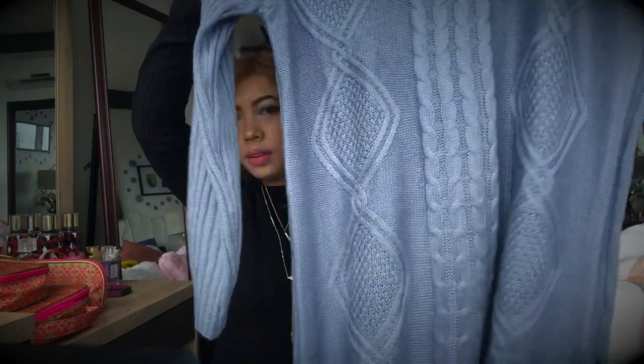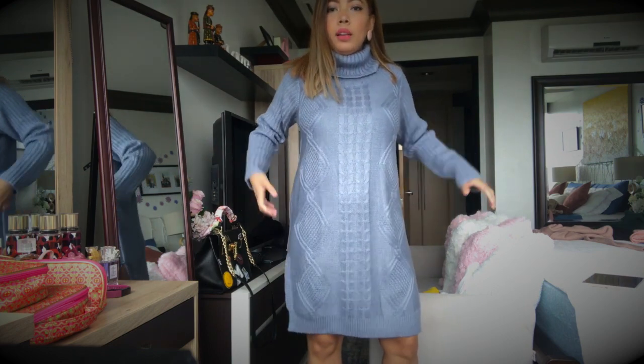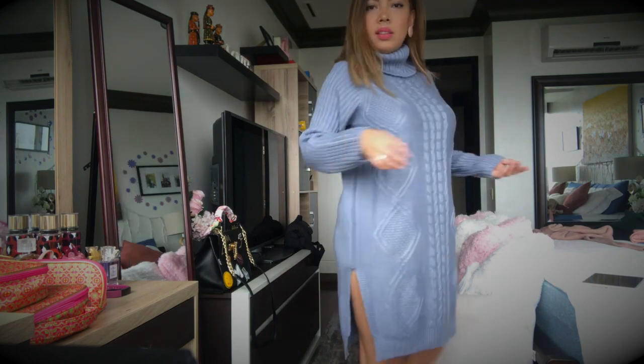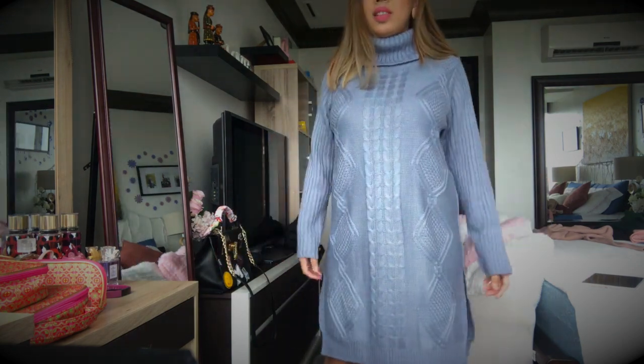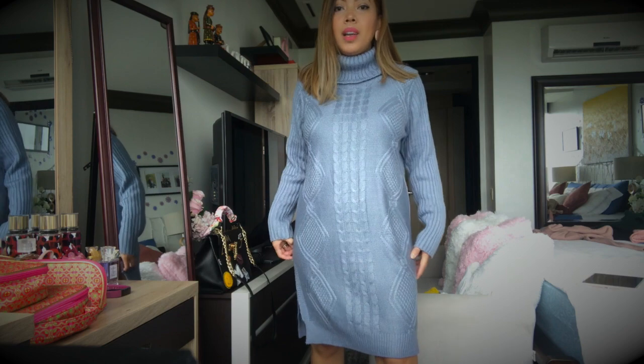The next item is exactly the same as the second one, but in a gray-blue color. Because I liked it so much, I ordered another one. It looks great with leggings or jeans, it's warm and very comfortable. The material is not too thick, which I like, and the length is just perfect. I'm about to order another pair!